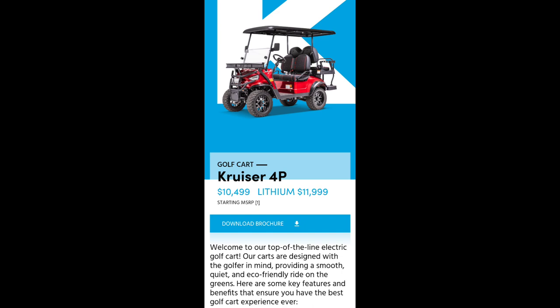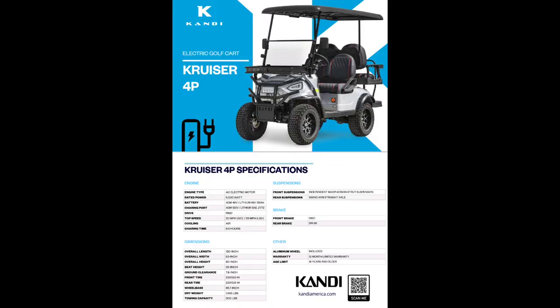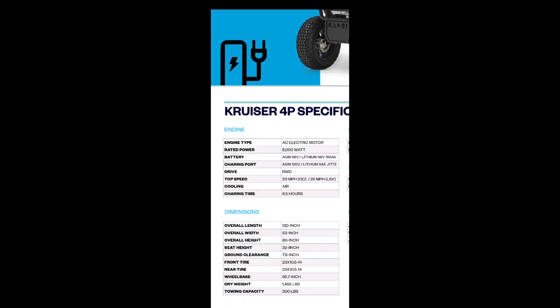Next up is the Cruiser 4P coming in at $10,499. It has a range of 40 miles and the charge-up time is 6.5 hours on a regular 120-volt outlet. It's got a 5,000-watt motor. Dry weight is 1,455 pounds. Despite being only 20 pounds heavier than the 2P, the towing capacity has been drastically reduced to only 300 pounds.